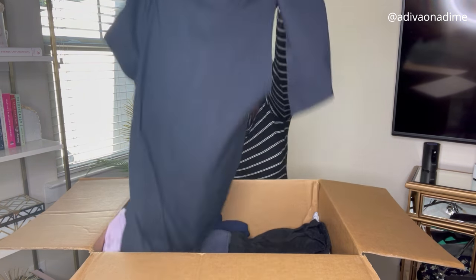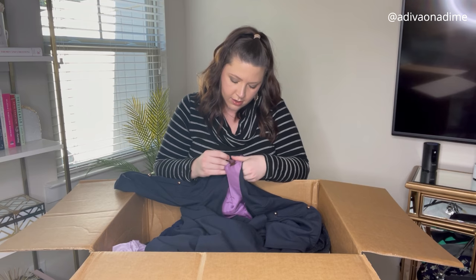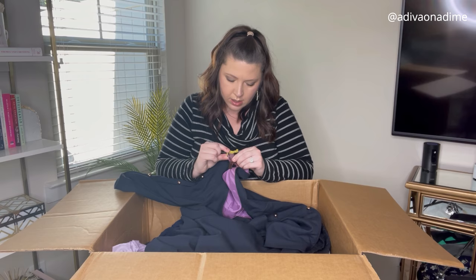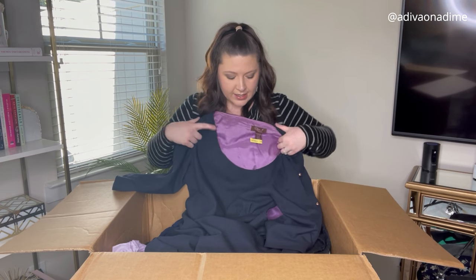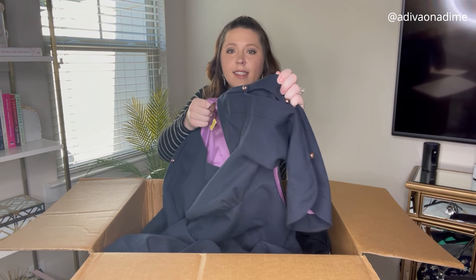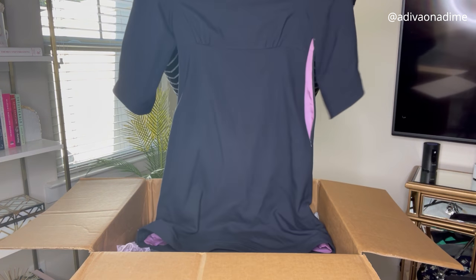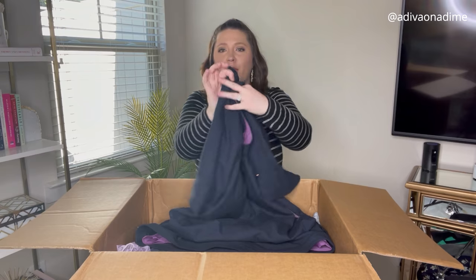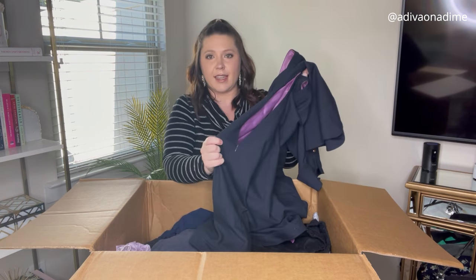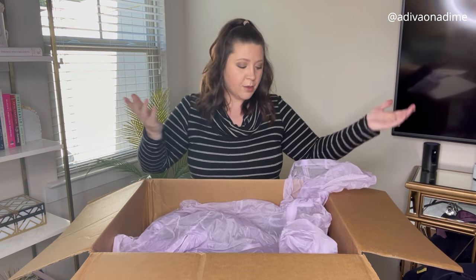Next item is a dress that's been dry cleaned — Eliza J New York, size 8. It's a navy blue or possibly black dress with nice sleeve detail. It zips on the side and it's kind of cute. And next is Victoria Sport, size medium — a sheer lavender purple jacket. Anytime I get Victoria's Secret Pink Sport items they sell quickly, so I'm hopeful for this one.